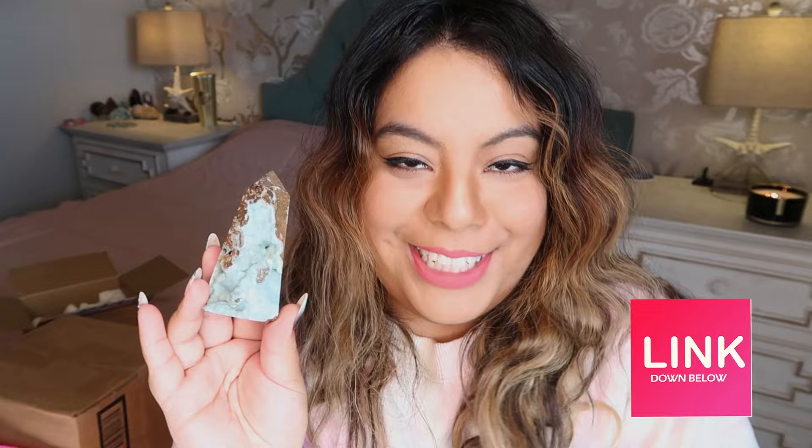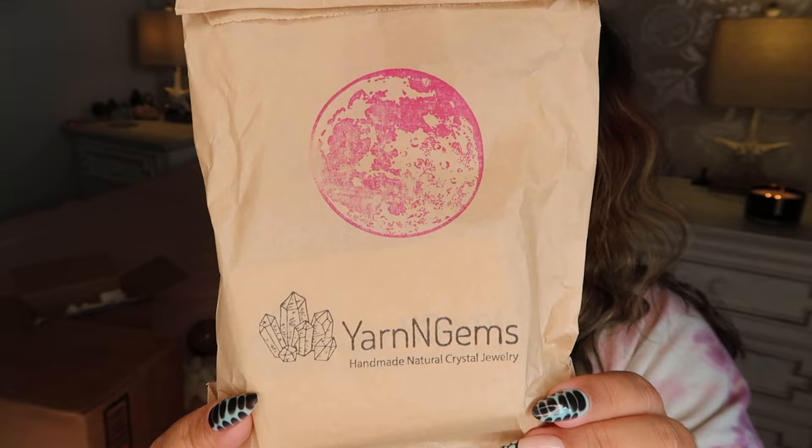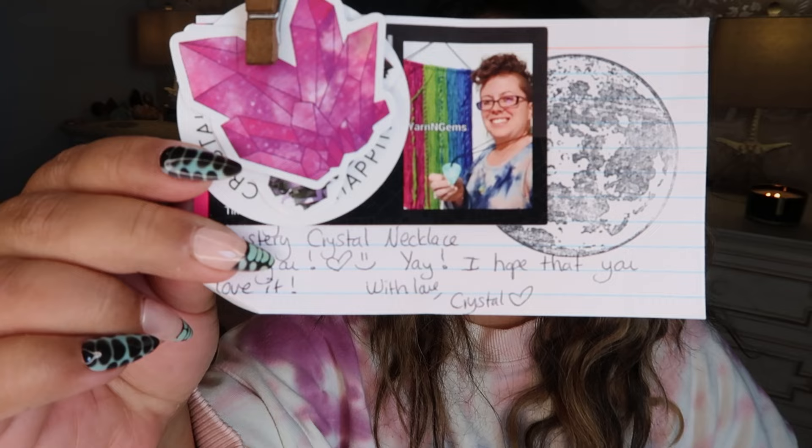The next piece is a mystery necklace from Yarn and Gems — she reached out to me on Instagram and I really liked her pieces, so I said yes to a mystery piece. We're going to look at it together for the first time. She also has an Etsy shop which I'll link below. Her packaging is so cute — she sent a little note that says 'Barbie, thank you so much for letting me make you a mystery crystal necklace.' Her name is actually Crystal!